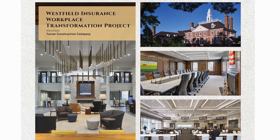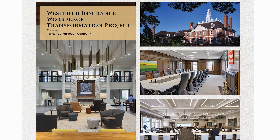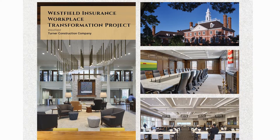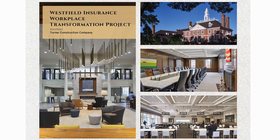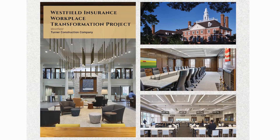The project team utilized mock-ups throughout construction to ensure that all quality standards were met, as well as the design intent. The master craftsmanship demonstrated in the execution of this project makes it a great success.